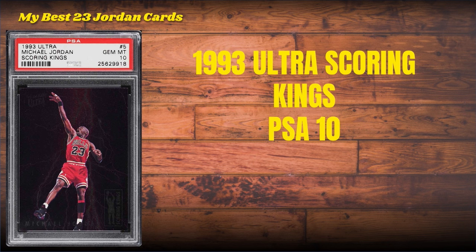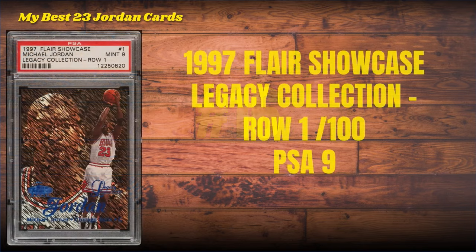Number 17: the 1993 Ultra Scoring Kings, PSA 10. I am a proud owner of the entire Scoring Kings set in PSA 10, and of course this Michael Jordan is the foundational piece in that set.